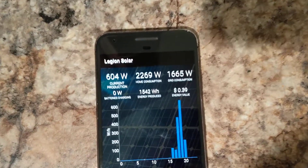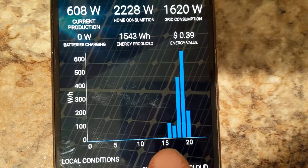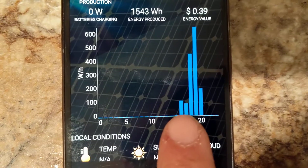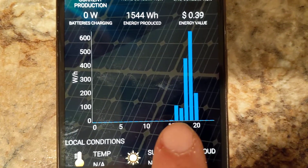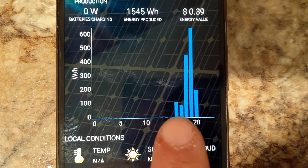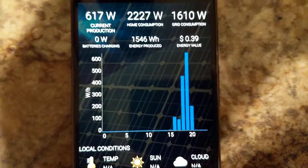You can see that if we zoom in right here, it's currently 8:20 PM. At the 4 PM hour we produced around 100 watt hours, and at the 5 PM hour we produced a little under 100 watt hours — that was because it was getting dark. That all makes sense.